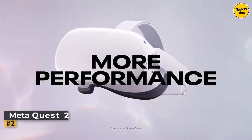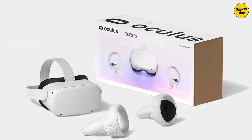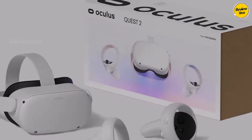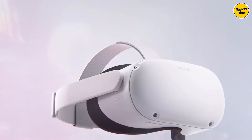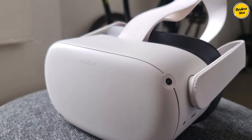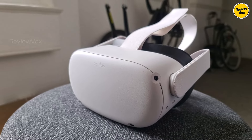Number two: Meta Quest 2. The Meta Quest 2 stands as the top choice for the best budget VR headset, offering an exceptional virtual reality experience at an affordable price. Despite being surpassed by the Quest 3 in comfort and quality of life, the Quest 2 remains unbeatable in its price range, boasting 1832 by 1920 resolution LCD panels that provide impressive visuals.